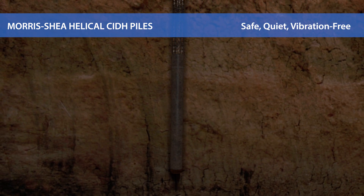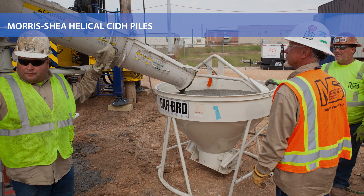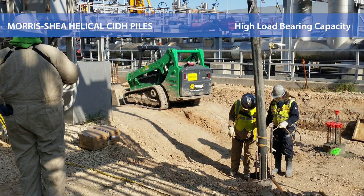High rotational torque and crowd force are used to install helical CIDH piles to the required depth. Casings are filled with self-consolidating concrete and reinforcing steel as required. This combination of steel casing, reinforcing steel and concrete fill creates load-bearing capacities equal or greater than driven piles.